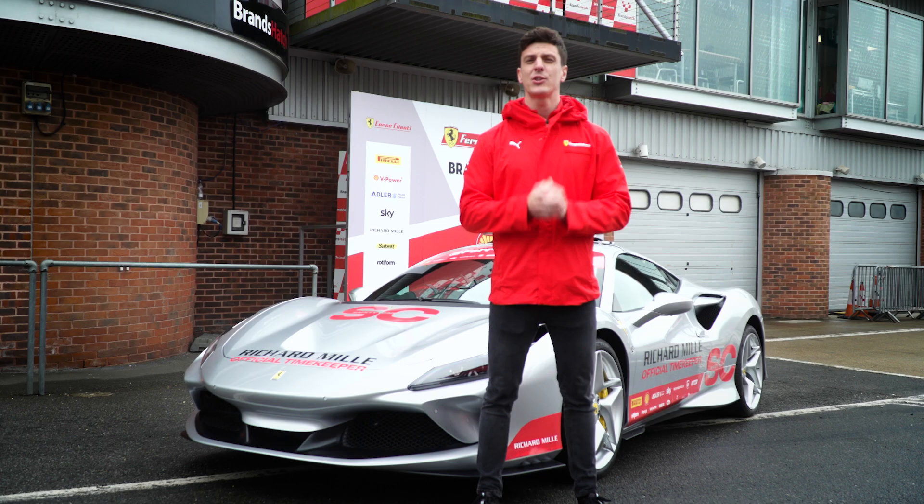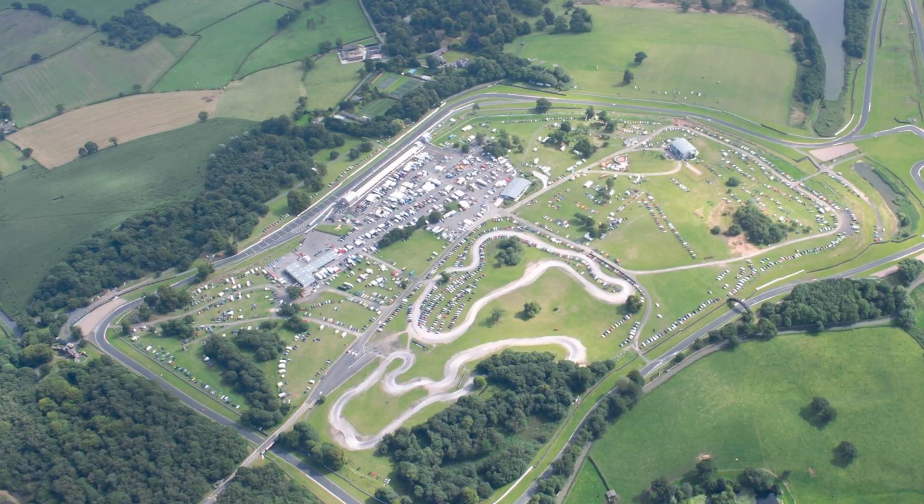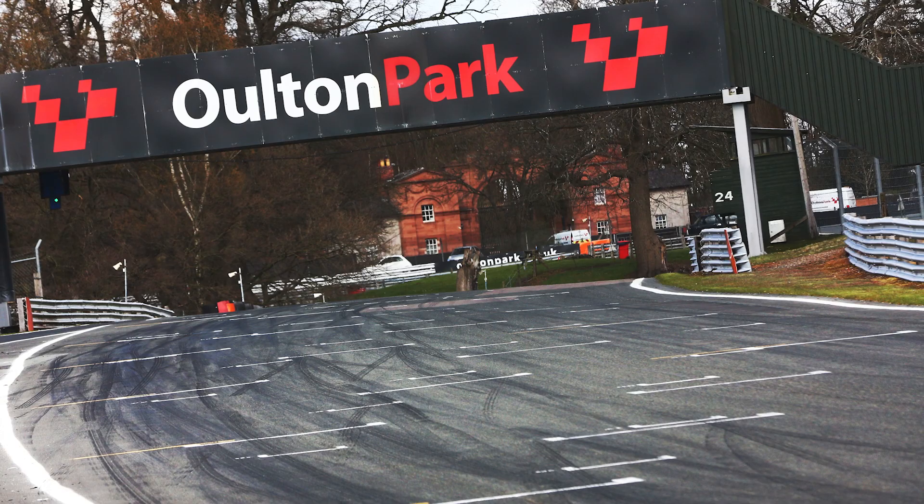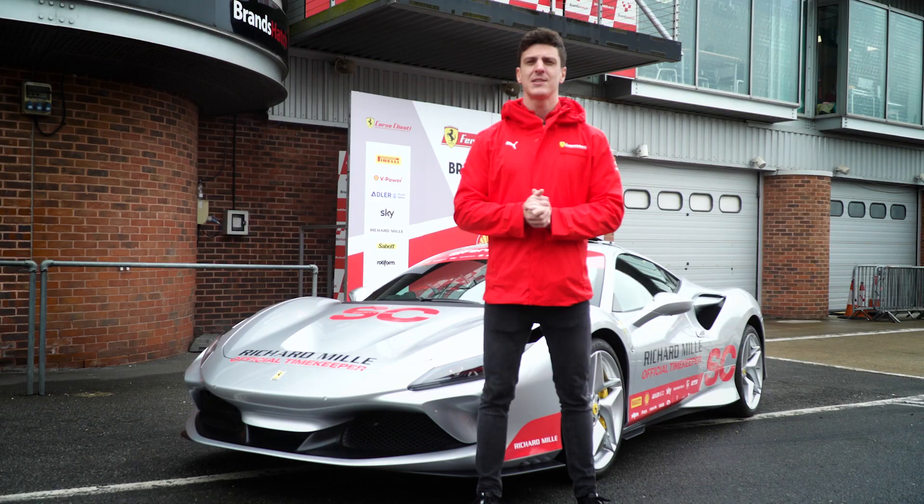We've got Oulton Park on the calendar as well — that's a great track, extremely technical, very up and down, very bumpy. It's a track where the cars can use a lot of kerbs. You've got the amazing Druids Corner which is kind of blind but really high speed, and I think the key to being quick there is to be brave. It's easy to go off and make mistakes but ultimately a great track on the calendar.